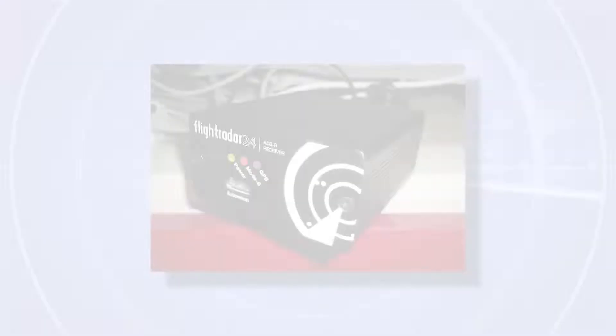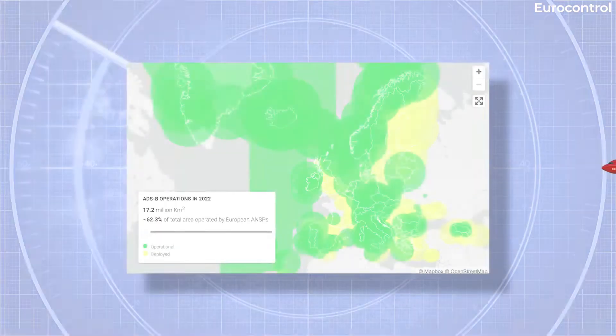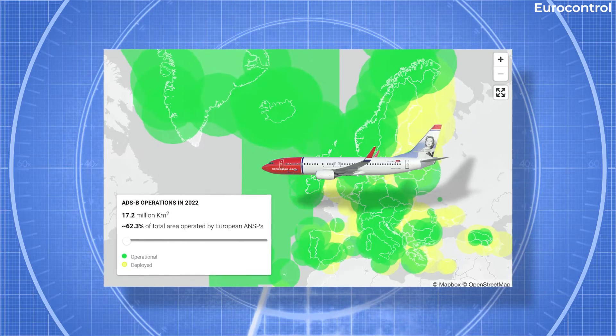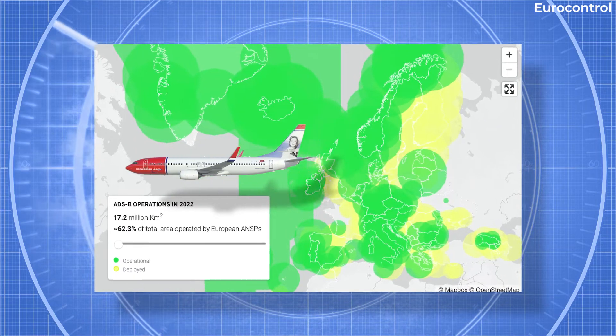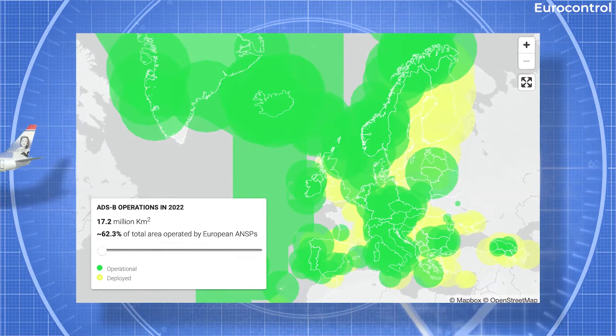ADS-B data is broadcast via 1090 MHz, and anyone with a receiver and the proper antenna can pick up the data. This is a relatively new method, but it's already well on its way to mainstream use. Aircraft determine their position by communicating with satellites, then broadcast this to air traffic control to enable tracking.